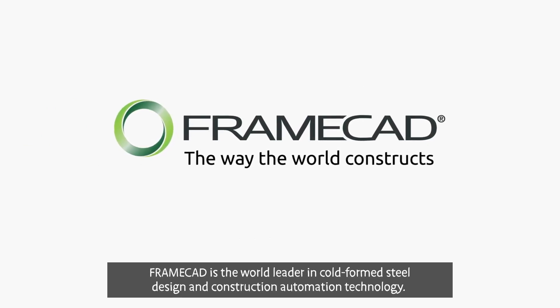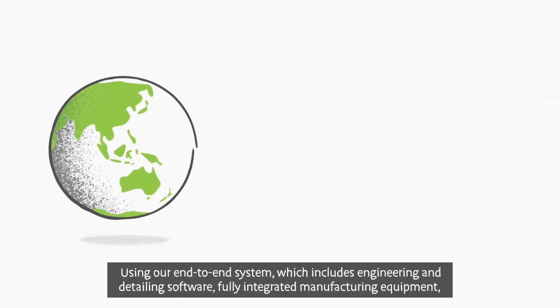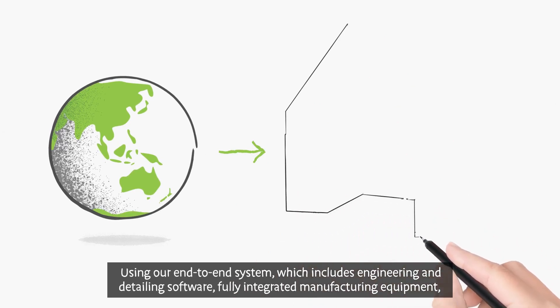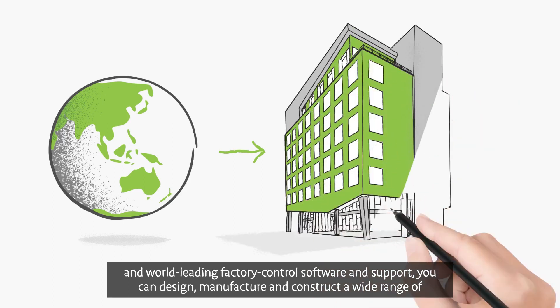FrameCAD is the world leader in cold-formed steel design and construction automation technology. Using our end-to-end system, which includes engineering and detailing software, fully integrated manufacturing equipment, and world-leading factory control software and support,